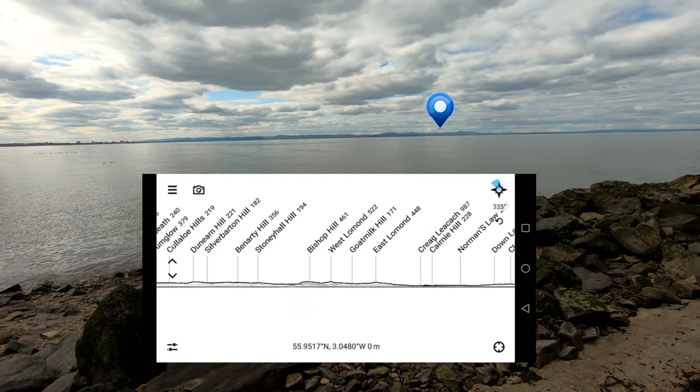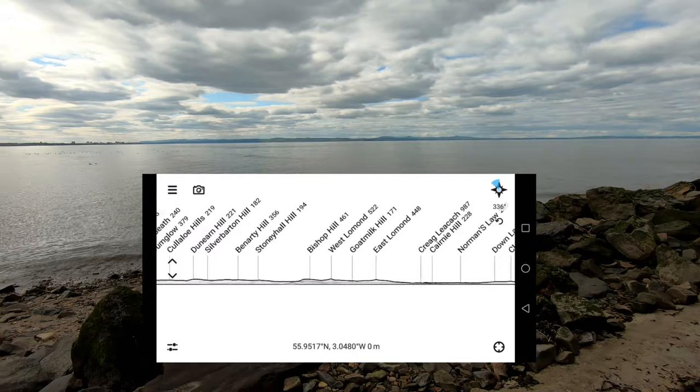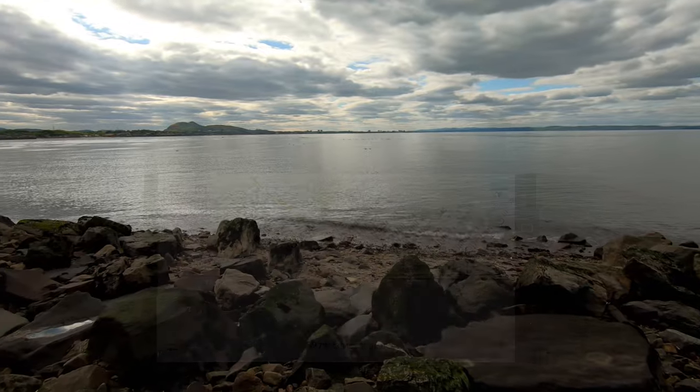There's the West Lomond and East Lomond over in Fife. This is one of my favourite apps for mountain identification, and you can also get the moon rise and set times as well.